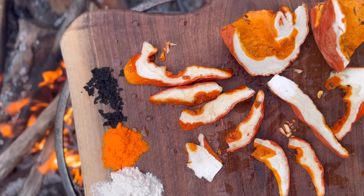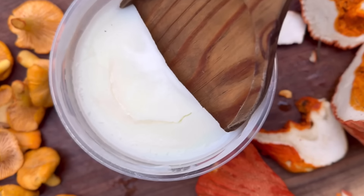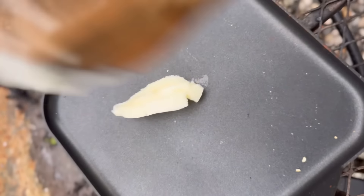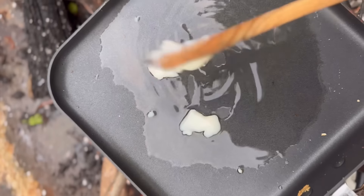Not only do they look like lobster when you cut them open, but they also taste exactly like lobster. So I'm just going to cook with some beef tallow today — usually I cook with bear or deer tallow but I am fresh out.